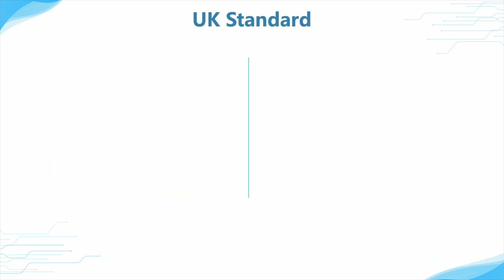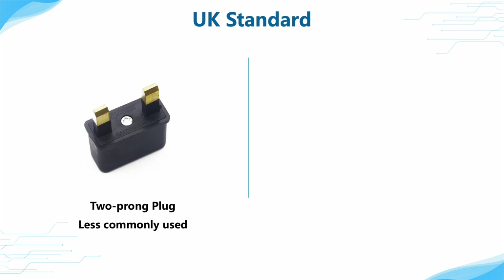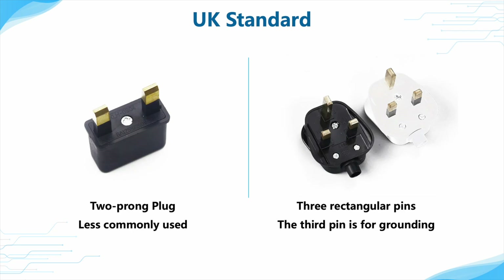In the UK, we can rarely see two-pin plugs. Most plugs feature three rectangular pins, two of which are of equal height, while the third is slightly shorter and used for grounding. Since it has a grounding pin, these plugs can also be used for larger appliances.